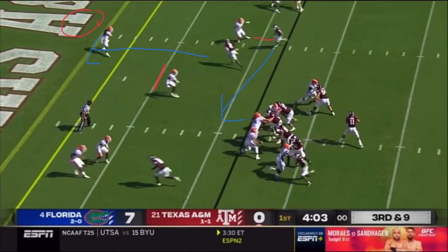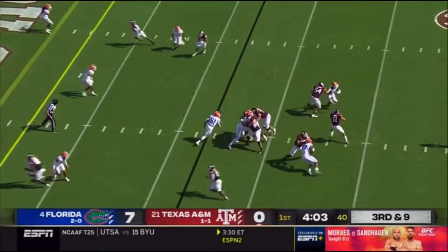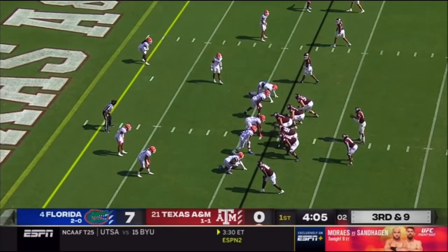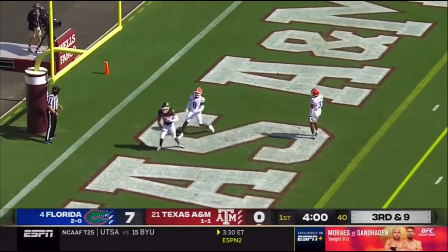We're going to look at another play where Kellen Mond uses his eyes to trick the defense. Pay attention to the safety linebacker, indicated by the red dashed line — he'll be so focused on Kellen Mond's eyes and the receiver on the drag route that he won't even think to cover the receiver running on the seam route. Kellen Mond reads the safety linebacker and is able to fit the ball right in the seam, where neither the linebacker nor the other safety is able to get to the receiver.